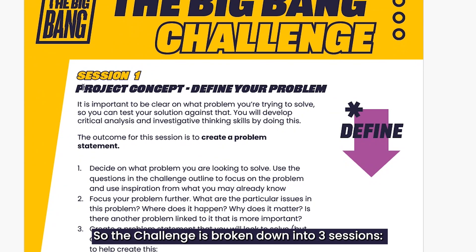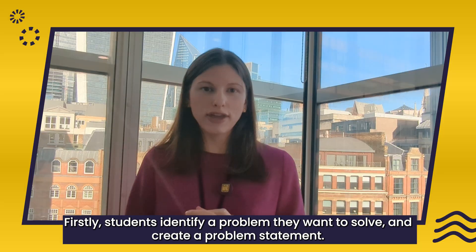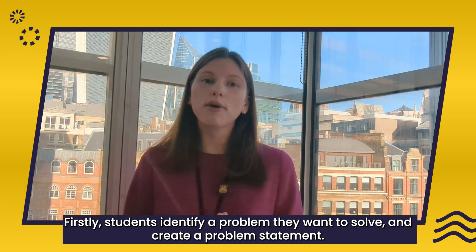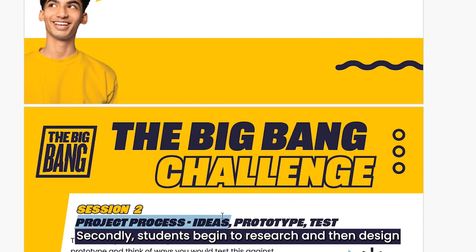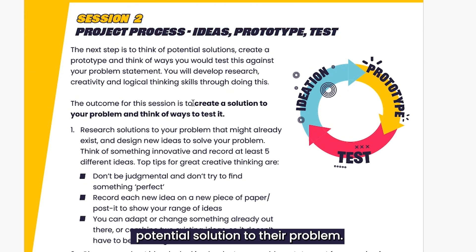The challenge is broken down into three sessions. Firstly, students identify a problem that they want to solve and create a problem statement. Secondly, students begin to research and then design a potential solution to their problem.